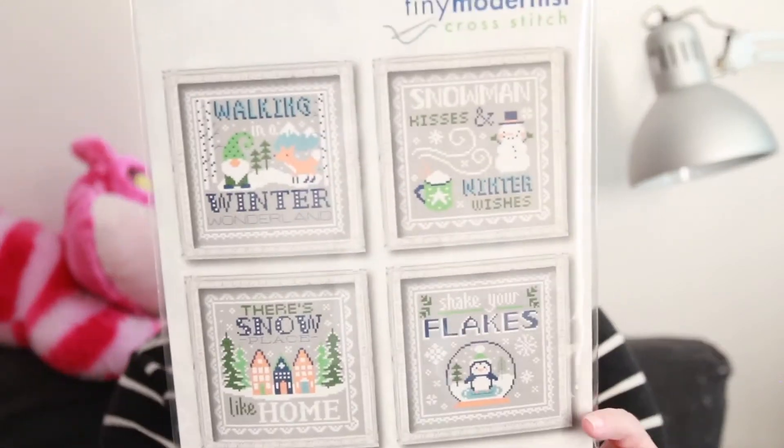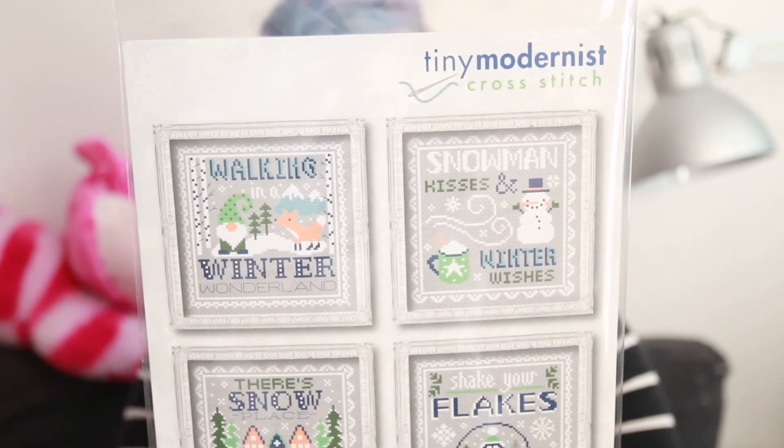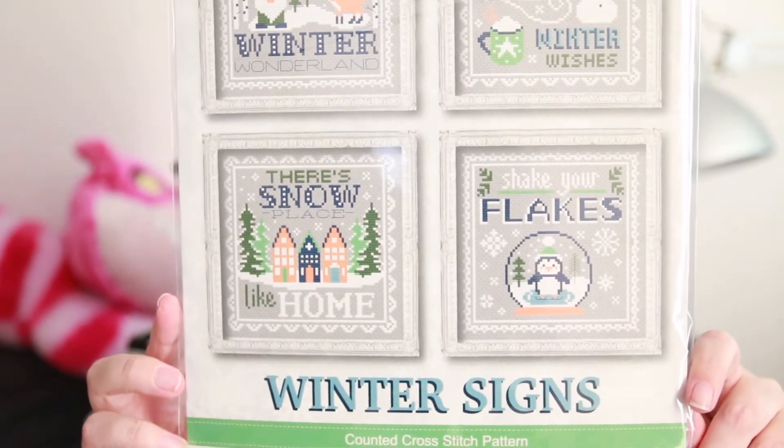I decided I needed some Christmas stitches and I found Tiny Modernist — again, I'd never heard of them before. I really, really like them. These are super, super cute — they are called Winter Signs and are stitched on Touch of Gray. I'll need to pick up some fabric because I don't have any.